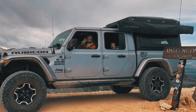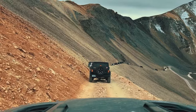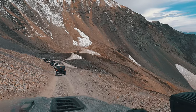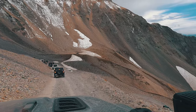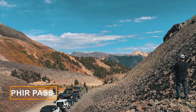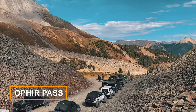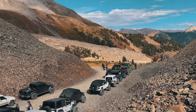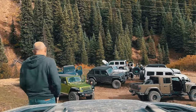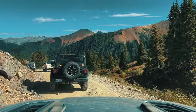As you round the bend, a breathtaking vista unfolds before you. Towering snow-capped peaks dominate the horizon, their majesty a reminder of nature's grandeur. At the end of our journey, we find a spot to pause and take in the view. Our Jeep rests against the backdrop of the rugged peaks, and a sense of accomplishment washes over us as we reflect on the wonders of Maggie's Gulch Trail — a place where nature's beauty, history, and adventure converge, leaving an indelible mark on your heart and soul.